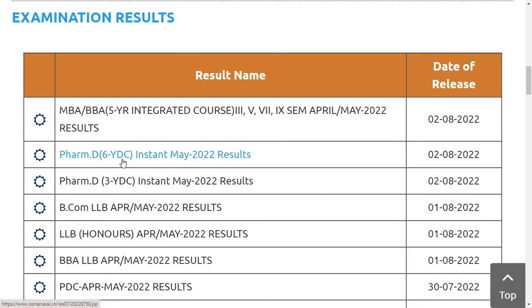The next result is for PharmD 6-year course, instant May 2022 results. The third and last one is for PharmD 3-year course, instant May 2022 results. So these 3 results have been released today.